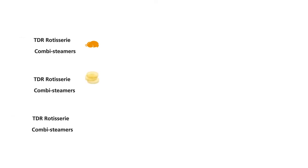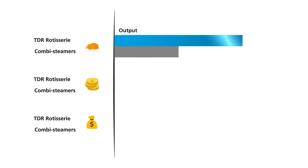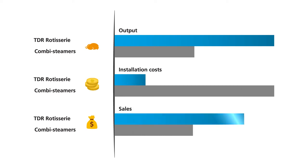Compared to other appliances like combi steamers, the TDR has a higher output, lower installation costs, and dramatically increases your sales with its visual theatre.